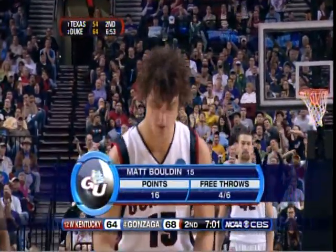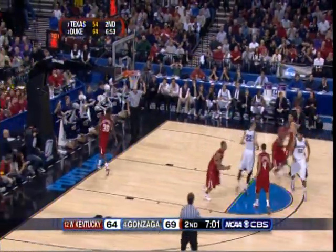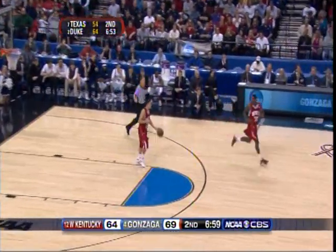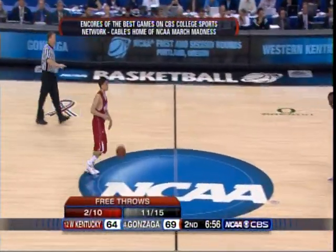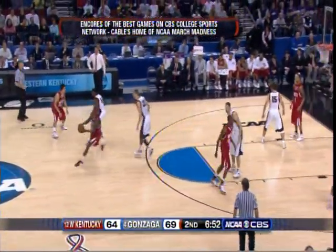We've had a combined eighteen three-point shots made in this game — ten by Western Kentucky and eight by Gonzaga. It has been a fun game, a high-percentage shooting game, aside from the free-throw line. But from the field it's been terrific. That's generally how you have games that are free-flowing and really fun to watch — when the teams shoot well. And now for Western Kentucky, I think a critical stretch of the game.